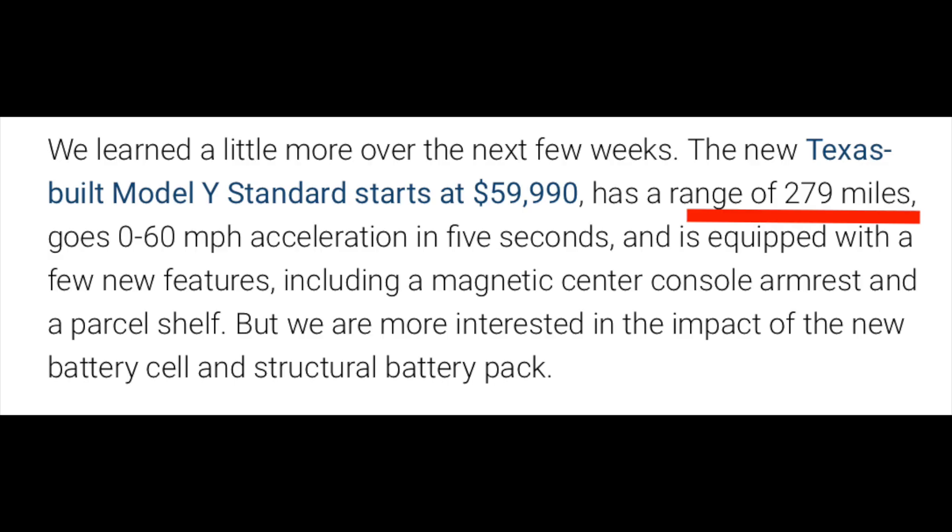The range in reality is only 279 miles, which is slightly less than the long range. When it comes to advantages, the jury is still out. We're going to have more users — new Tesla customers taking delivery — who will show us their charging curve to really see if it is more energy efficient.